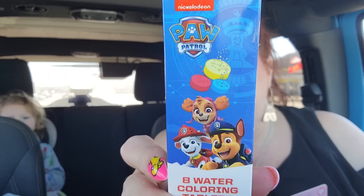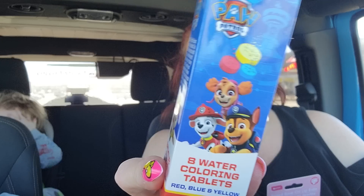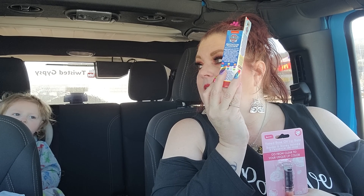He's going to take a bath tonight, so he got these — bathtub fizzies. You get eight in here. They are watercoloring tablets. Paw Patrol!